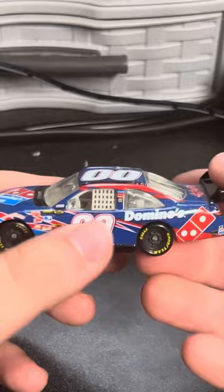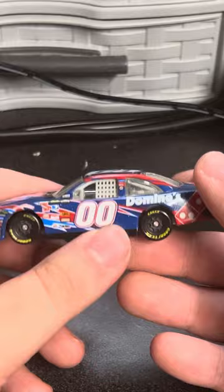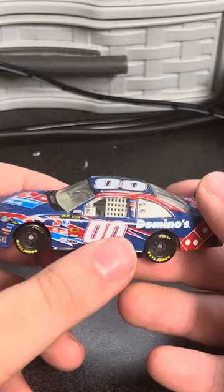Going into research on when this car ran, I could only find two images from all my research. This car ran at Spring Bristol and the Spring Phoenix race, back when Phoenix had a night race.